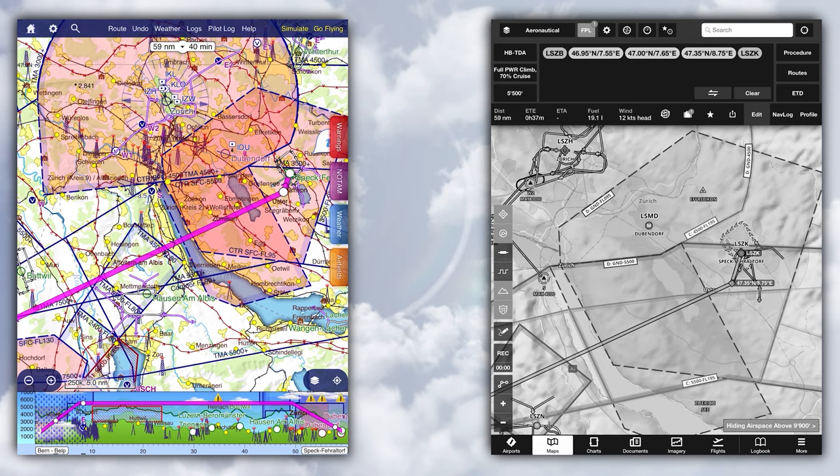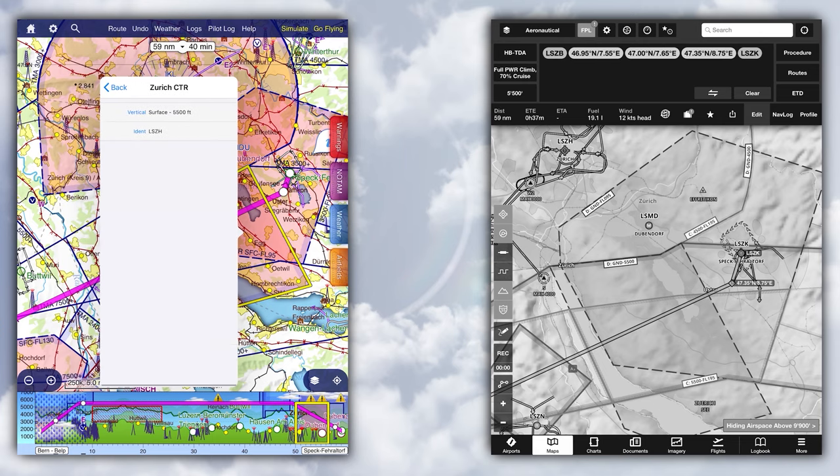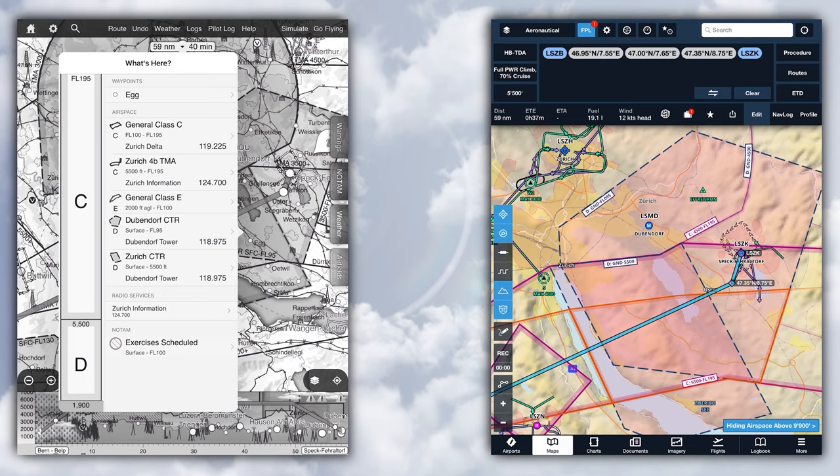Now we're approaching the complex Zurich airspace and looking for a way to fly around and below it. Let's say you want to find out more about one of these airspace sectors — for example, their bottom and top altitudes. By tapping and holding on the area you're interested in, you open the 'What's here' menu in SkyDemon. You'll see the vertical airspace situation, plus a bunch of frequencies you could call. Unfortunately, SkyDemon doesn't show activation times — the CTR we're seeing here is CTR2 and is not active all the time, which is why you usually won't have to route around it during daytime. In ForeFlight the process is similar, though you don't get the vertical layers.